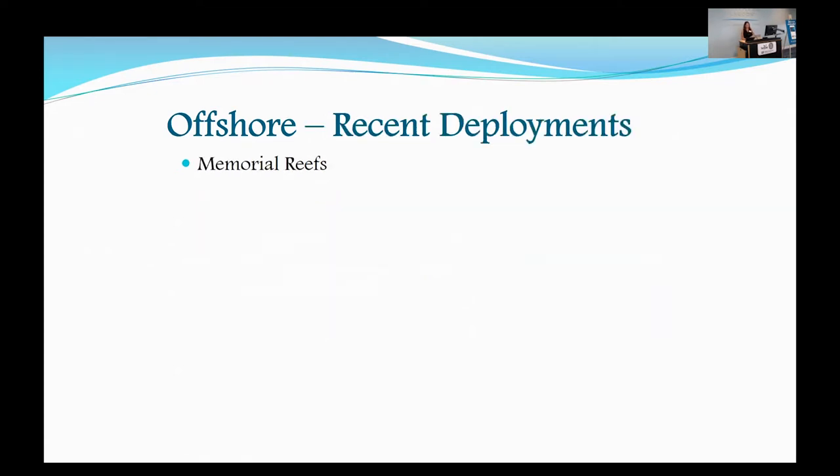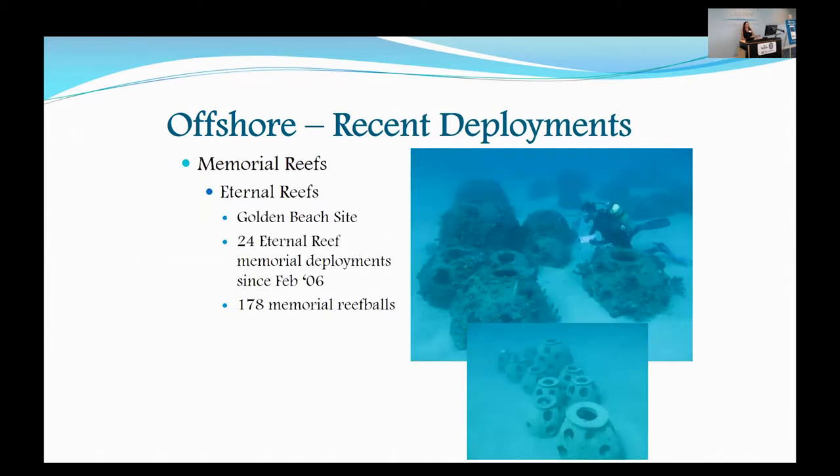Offshore, we mainly do two types of projects recently: Connection Artificial Reefs and Memorial Artificial Reefs. One of the largest Memorial Artificial Reefs we do are Eternal Reefs, located at our Golden Beach Artificial Reef site in the northern part of the county. To date, we've had 24 Eternal Reef deployments at this site since February of 2006, with 178 memorial reef balls there.